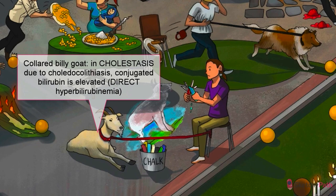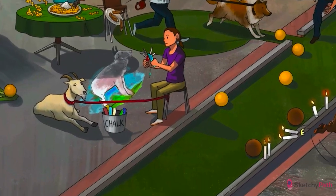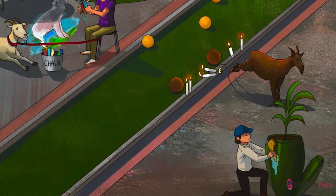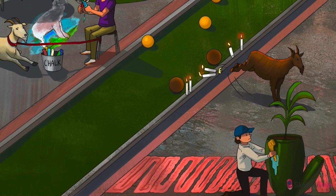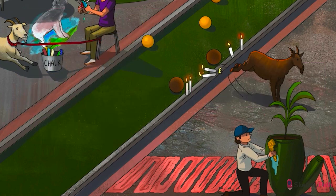And lastly, the billy goat symbolizes elevated bilirubin. The leash and collar mean it's conjugated — this is called direct hyperbilirubinemia, when there's a greater amount of conjugated versus unconjugated bilirubin backing up into the serum. This alerts you that the conjugating ability of the liver is doing fine and we're dealing with a more distal blockage. If the stone goes all the way down to the ampulla of Vater or sphincter of Oddi, amylase and lipase may be elevated as a result of obstruction of the pancreatic duct. Gallstones are the number one cause of acute pancreatitis.